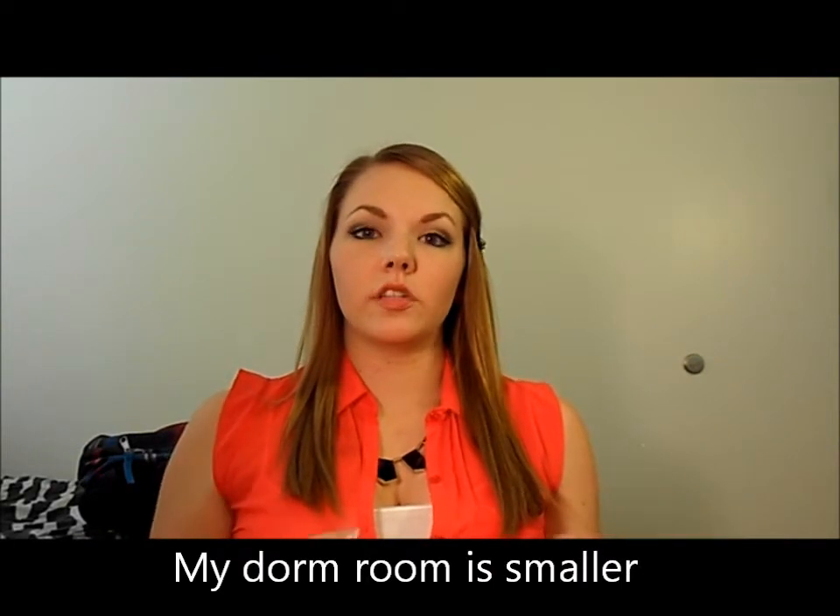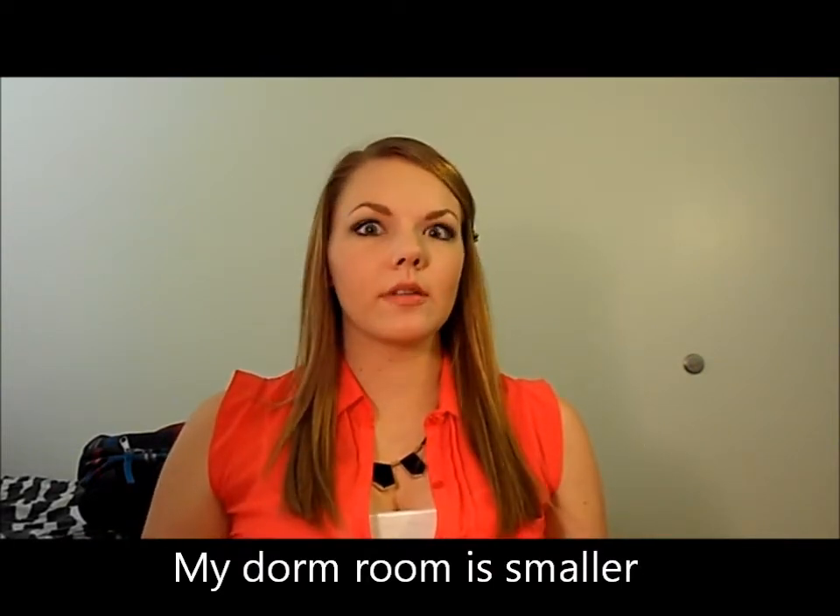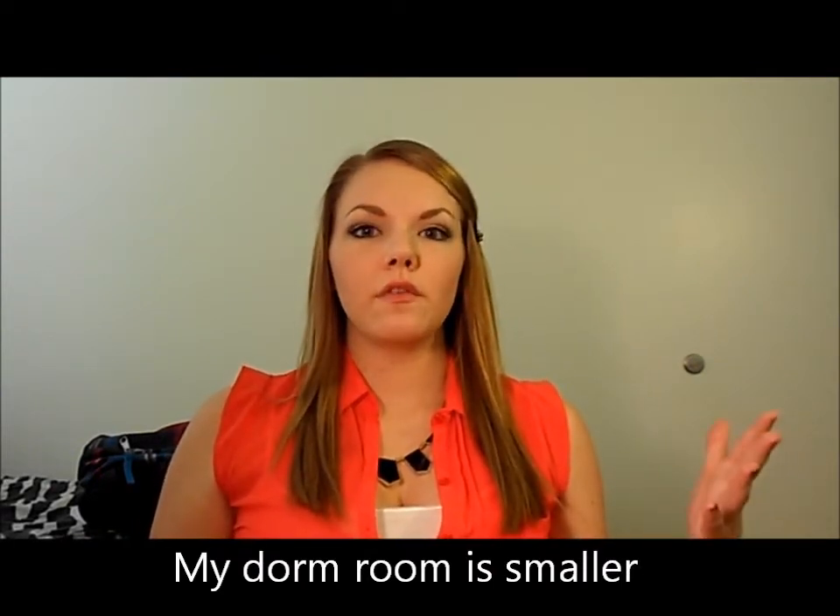Hey guys, today I am filming an exciting video — this is an updated nail polish collection. I am filming a series of collection videos that are college editions. I'm doing my makeup, nail polish, jewelry, and perfume collection, all updated college editions. My college this year is a lot smaller than my previous college, so I had to pare down to just my favorites, but I have some new things I'm really excited to show you guys.